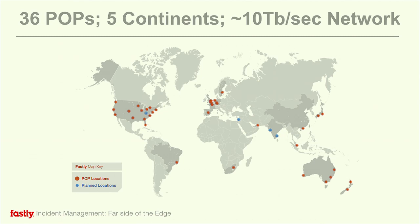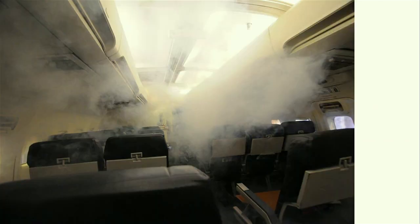Before I get started on incident management and how we've approached it at Fastly, I'm going to take you through a story of something that happened to me over the holidays. I woke up on a plane to an image like this. Having been on call in ops for 20 years, I can wake up pretty quickly and get my thinking cap on. Within seconds I was awake, made sure my shoes were on.